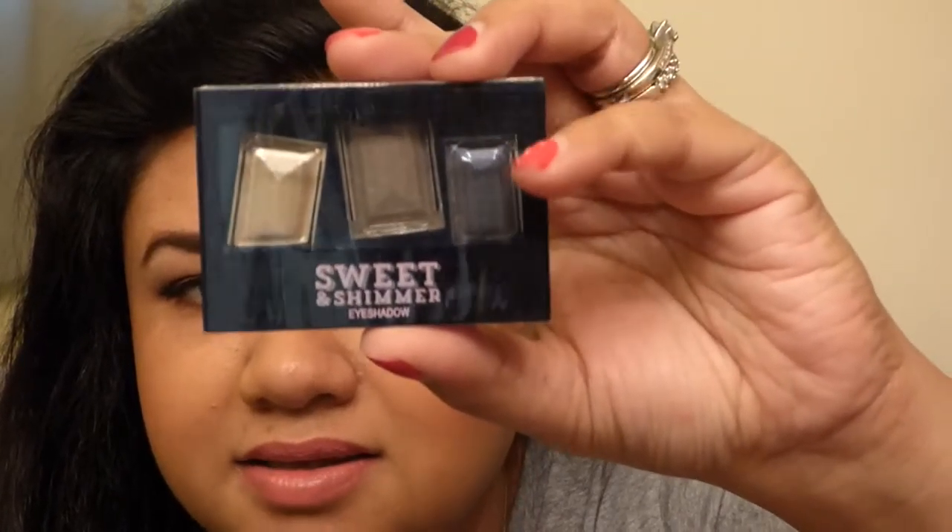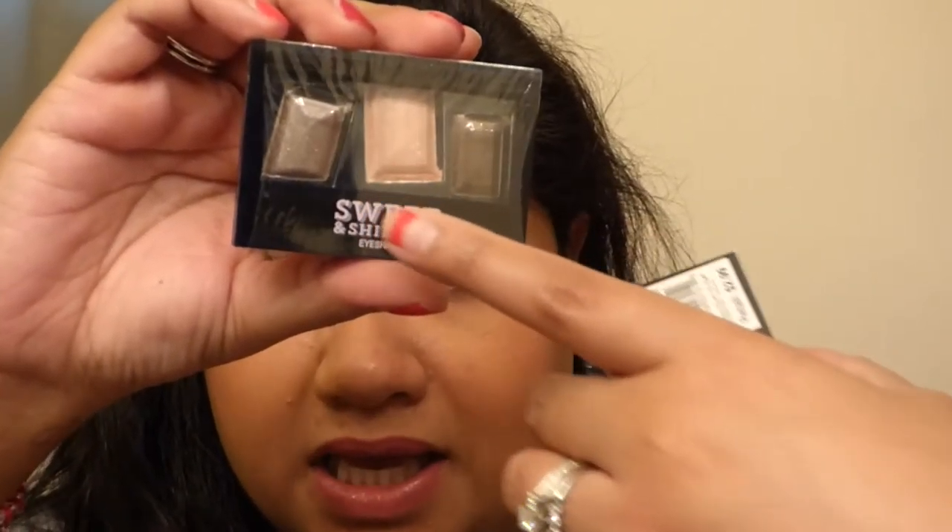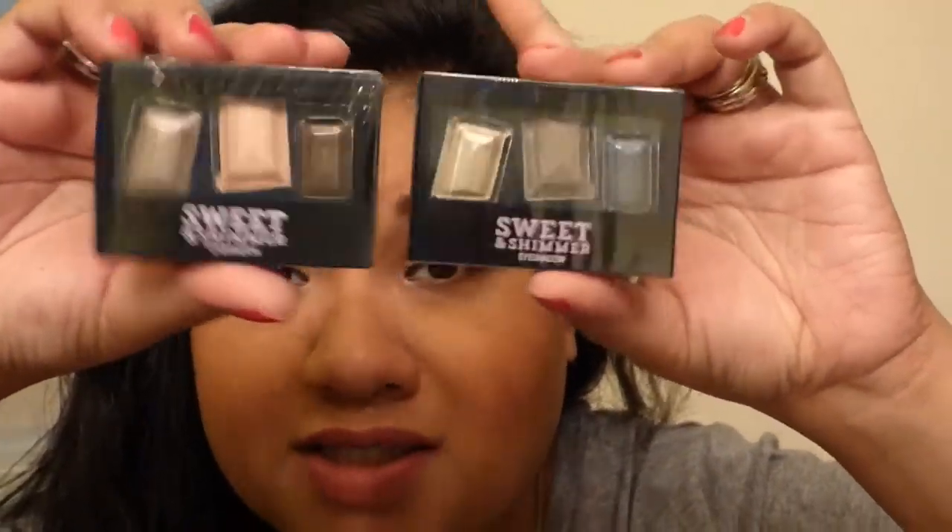I also have this big bin with six different products that were $5. I got the Brow Duo Implement and Highlight — and this is actually what I'm using on my eyebrows today. Then I also got Sweet and Shimmer Eyeshadow palettes. One is somewhat dark with a deep blue, grey, and shimmer color; the other is dark brown, pink, and grey. These were also $1 each.